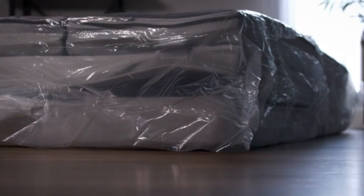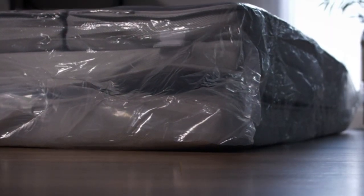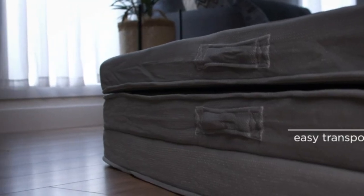This mattress is one of the few portable mattresses that provides the cushion needed for heavier adults and people who sleep on their sides. It's available in three sizes: twin, full, and queen.